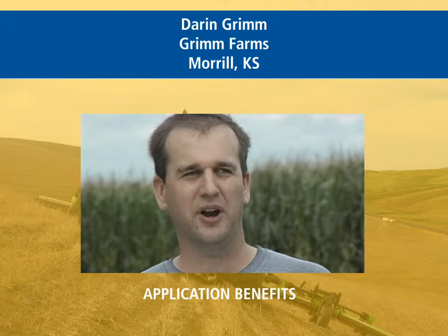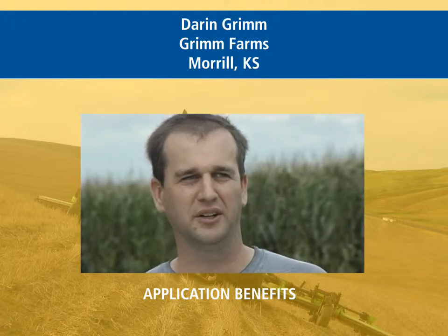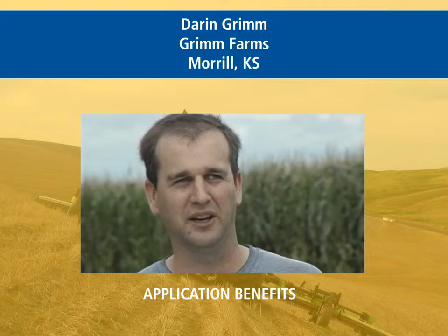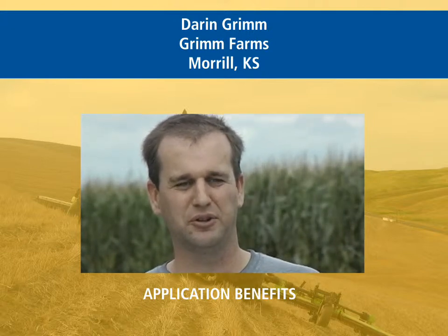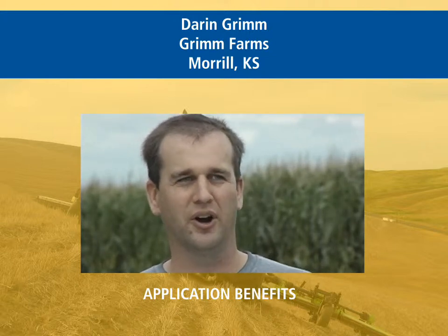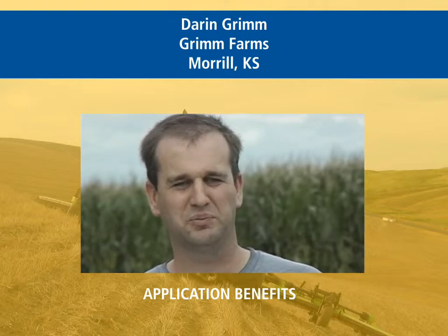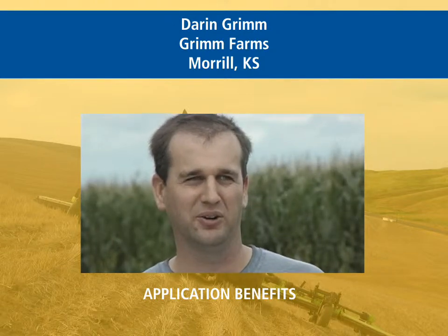When we first heard about the TrueTracker product, we were very excited and got involved early on in even helping test it. In our experience, some type of implement guidance is essential for our terrain. There's just too much going on between the tractor and where the seed's going in the ground — in a planter or fertilizer going in on the anhydrous rig — to make it work with just having the tractor stay on line. We found that the TrueGuide and TrueTracker are pretty essential.